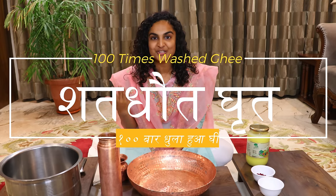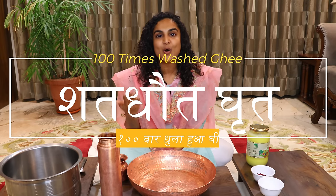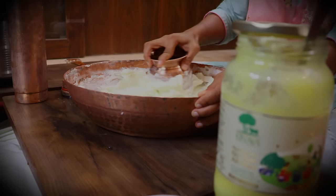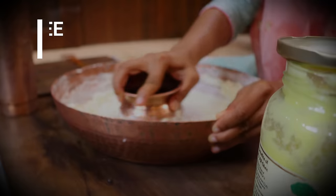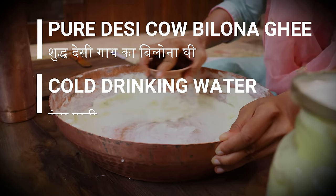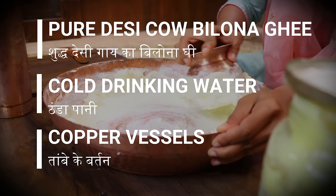In English, it is called 100 times washed ghee, and in Hindi also it is known as 100 times washed ghee. In this process, only three things are used: first, the milk of a cow; second, cold water; and third, copper — tambe.